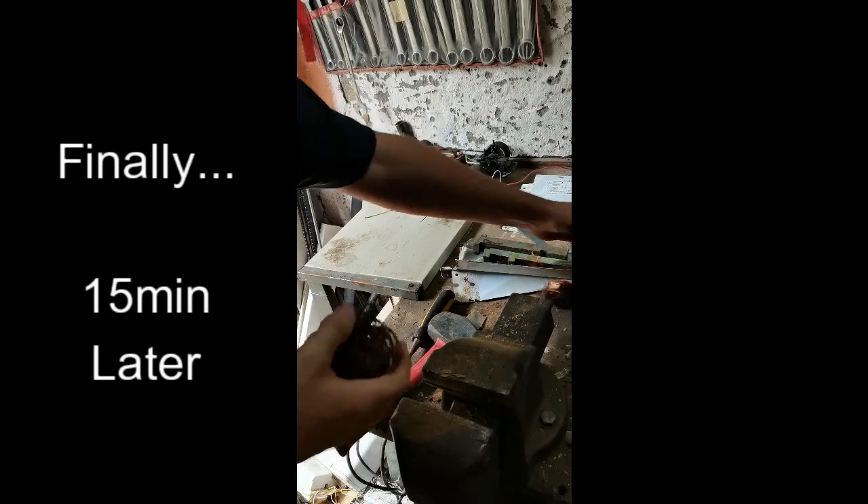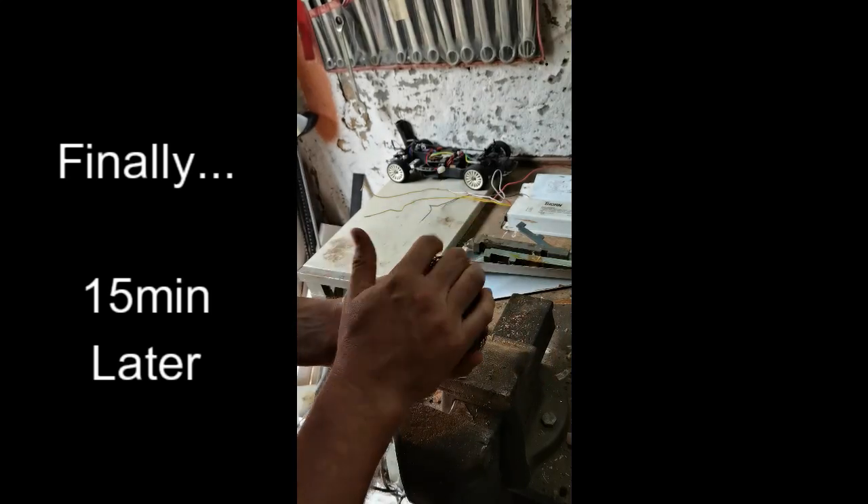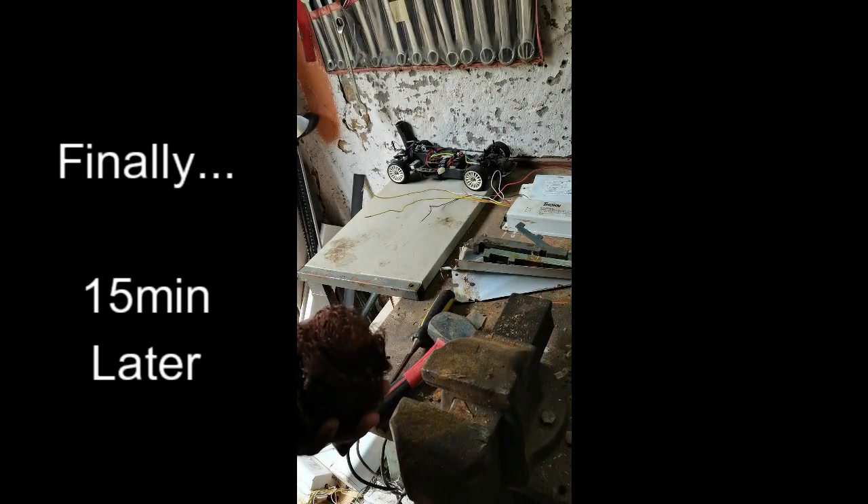And that's the third one done. This is the copper you're left with. Let's get out the scale and see what we've got.